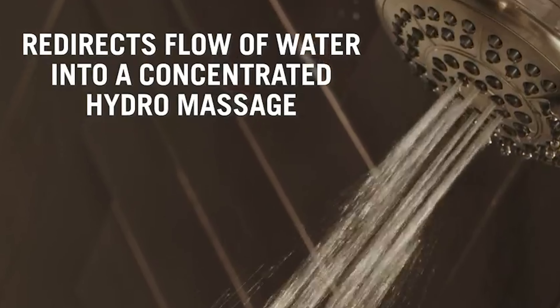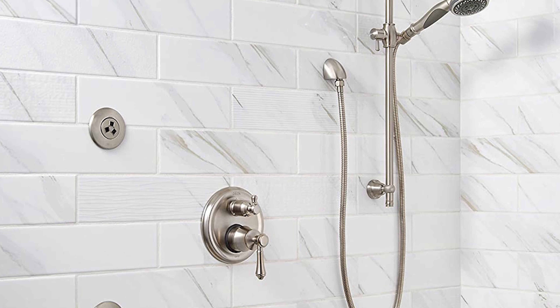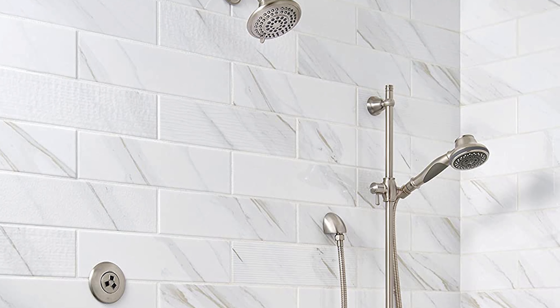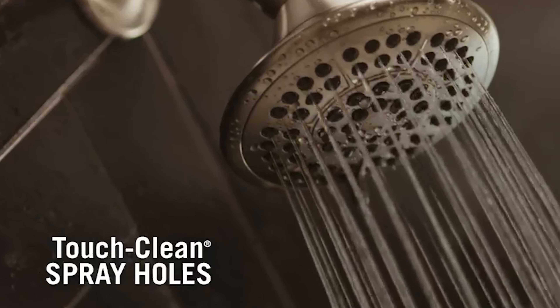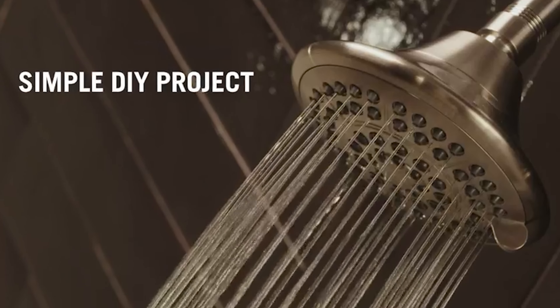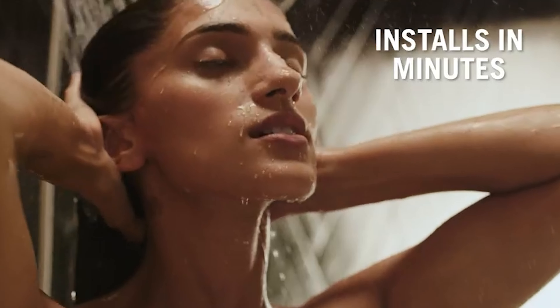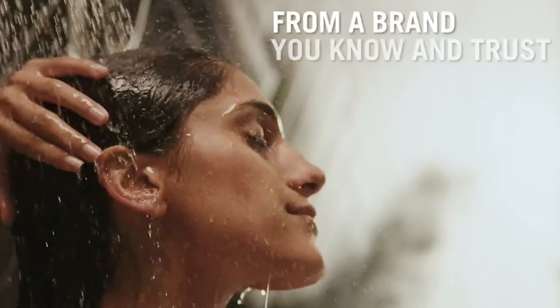This Delta shower head is constructed with durable materials to ensure many years of reliable service. The unique pause feature allows you to turn the water on and off at any time while you're showering, making it perfect for rinsing shampoo out of hair or shaving, as well as conserving water when needed. The pivoting head provides a wide spray pattern that will hit every part of your body during a relaxing, rejuvenating shower.